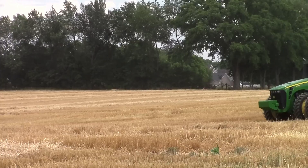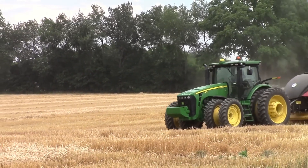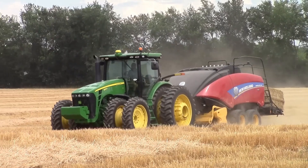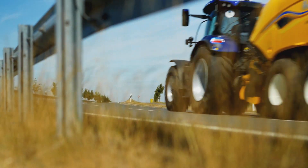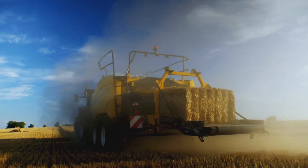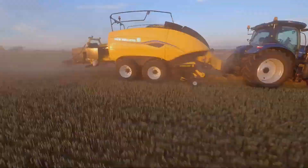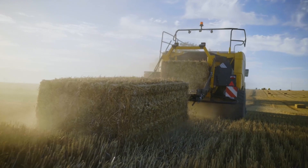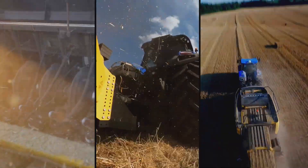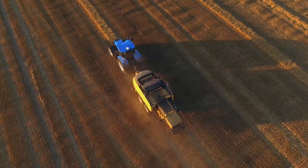The agricultural industry, with its constant pursuit of innovation, has seen remarkable advancements in machinery that have revolutionized the way farming is done. Among these innovations, the New Holland Big Baler 340 stands as a testament to New Holland Agriculture's commitment to providing farmers with cutting-edge solutions for their hay and straw baling needs. Baling hay and straw, a pivotal step in the agricultural process, has traditionally been labor-intensive and time-consuming. However, the New Holland Big Baler 340 has set out to redefine the art of baling, combining power, efficiency, and technology to save time, reduce labor, and enhance the quality of baled material.